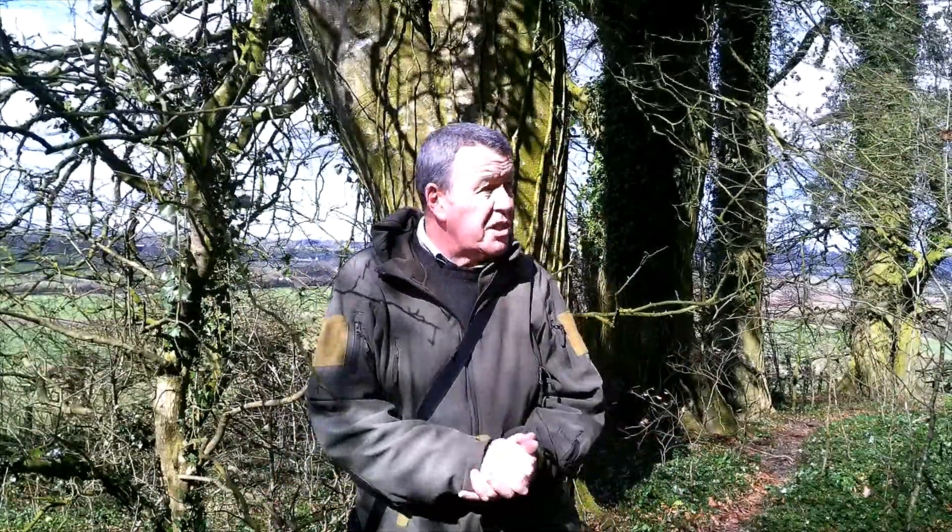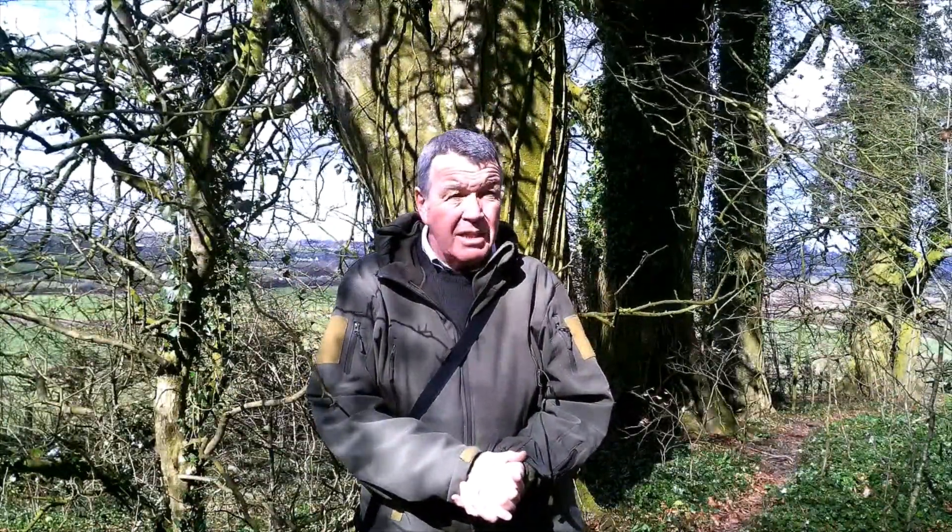Now stood by one of the beech trees which would have been here at the time, because they live around 150 odd years — so these trees would have been here when the disaster happened. Incredible to think that this is part of our living history, and we're here today remembering the sad souls that perished. Just incredible that we can still come to these places and still see this.